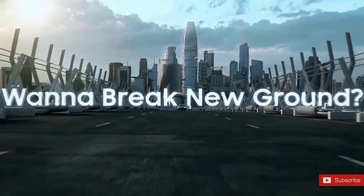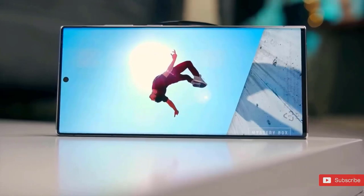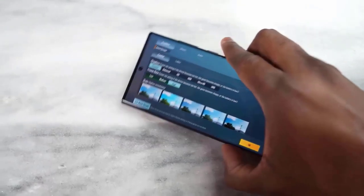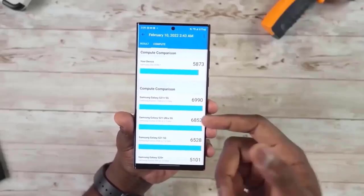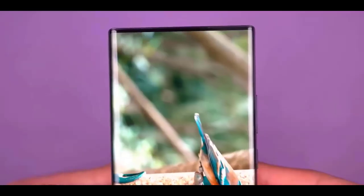This new Super AMOLED display will be the first to have LTPO 3.0, meaning the display is not only the brightest ever but also the most efficient on any smartphone out there. The rumor also says that Samsung will be utilizing the latest version of Gorilla Glass, which will have the absolute top protection performance when it comes to drops and scratches.